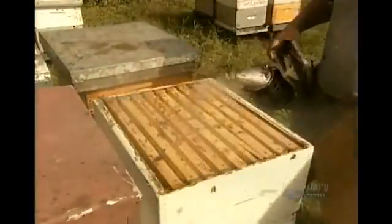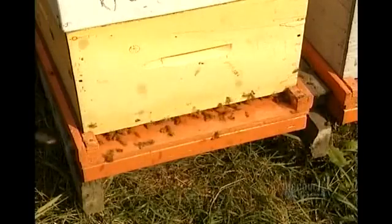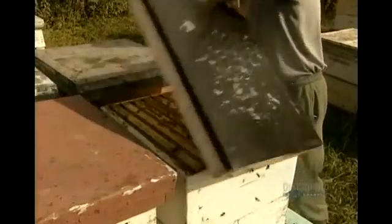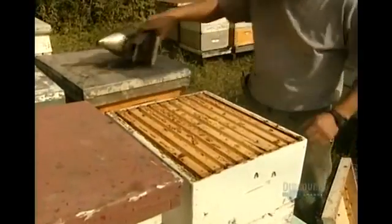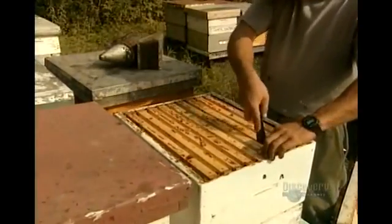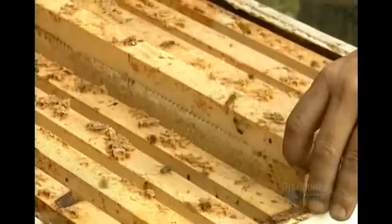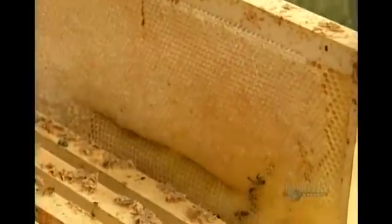But the beekeeper tricks the colony's defenders. He replaces the hive's cover with a device called a bee escape, which smells like cherries. Bees dislike the scent, so most fly to the bottom sections of the hive. After another warning spray, the beekeeper removes the bee escape. Now he can escape with the honeycombs.